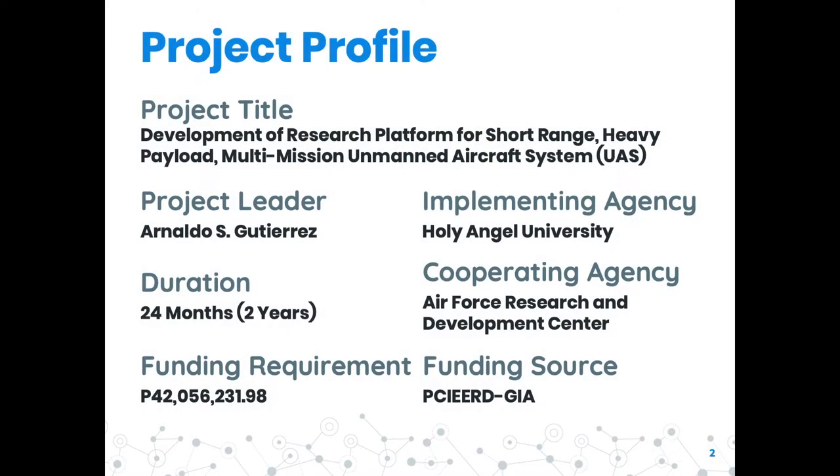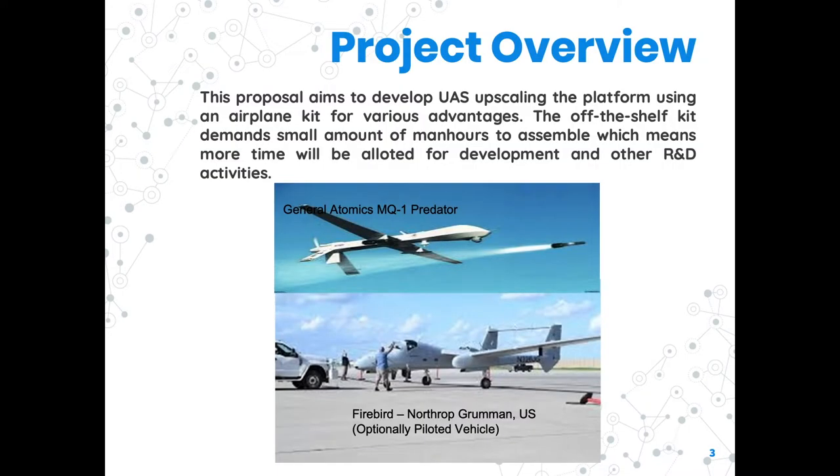The proposed research project is entitled Development of Research Platform for a Short-Range Heavy Payload Multi-Mission Unmanned Aircraft System. This project aims to develop an unmanned aircraft system.